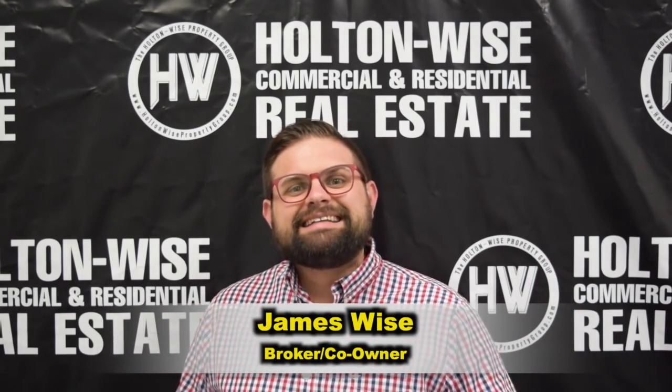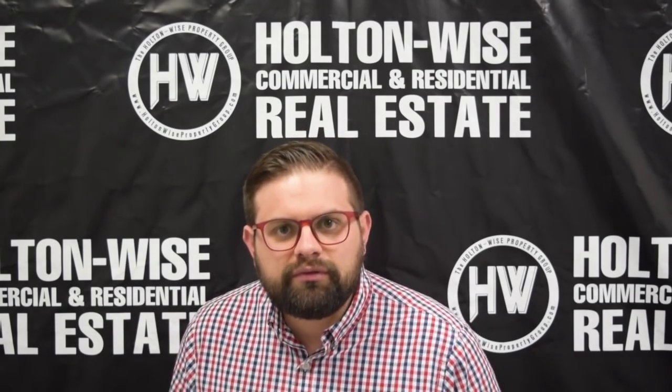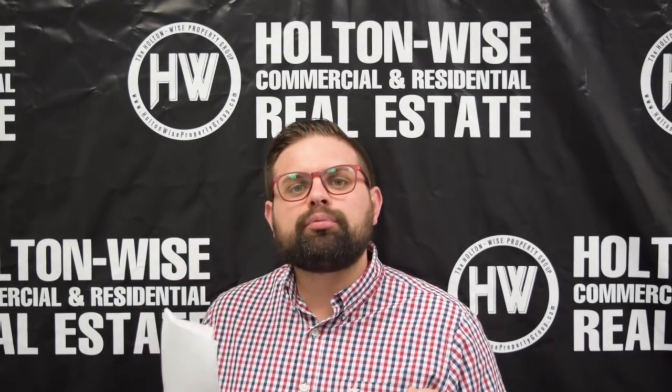Hey, James Wise with Holden Wise here. Today I have an investment property that would be a great cash flow investment, but it's in a very, very high-end suburban neighborhood with a lot of appreciation upside. Let's dive in.